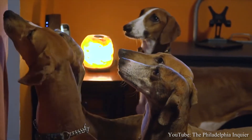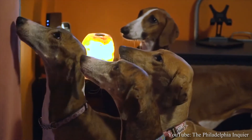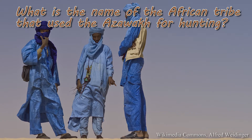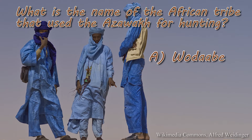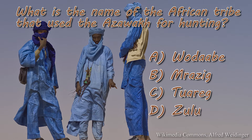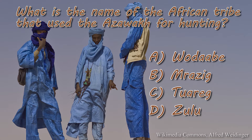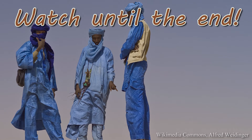Before we dive into the top pros and cons of owning an Azawakh, let's play some Dog Solid Trivia. What is the name of the African tribe that used the Azawakh for hunting? Was it A. Wodabi, B. Razig, C. Swarag, or D. Zulu? Take your best guess and comment it below in the comment section. Watch until the end of the video for an answer.